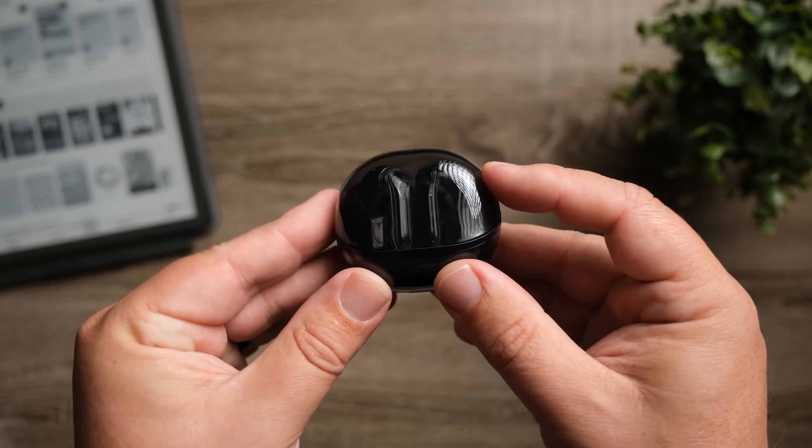Soundpeats is running deals on almost every earbud they have — these are just the ones I wanted to highlight in this video. I'm curious if you guys are looking at earbuds, headphones, and different things through the holidays — what Black Friday deals have you found? Leave it in the comment section; it might be something I want to check out or possibly do a video on before Black Friday ends. Thanks so much for checking out this video and all the other videos, and as always, make sure to stay tuned for more.